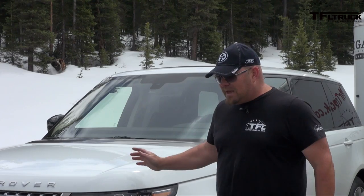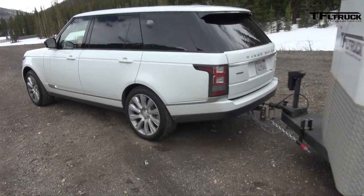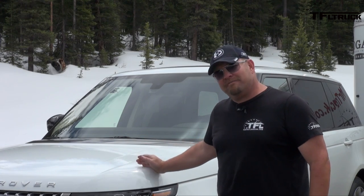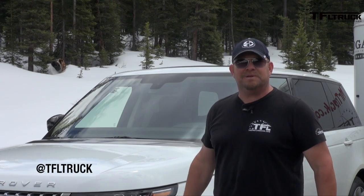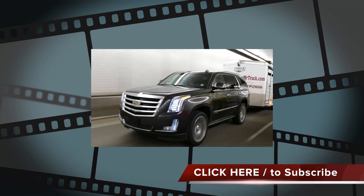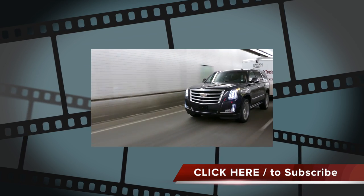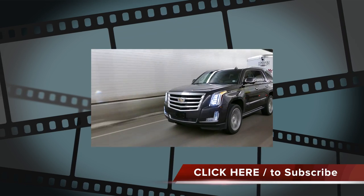This vehicle actually surprised both Andre and myself — it is a much better tow vehicle than we anticipated. Sure, it doesn't have all the bells and whistles of some tow rigs, but it did great. Very, very impressed. For Fastlane Car, this is Nathan Adlin saying don't forget to go to tflcar.com for news, views, and real-world reviews. If you liked the extreme Ike Gauntlet towing test, click on the Escalade — we've run a lot of trucks and SUVs up the mountain. Don't forget to subscribe to TFL Truck for the newest videos first.